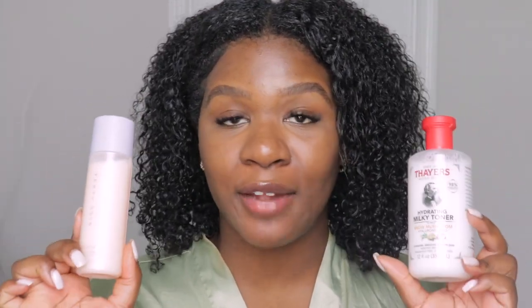So I have the two milky toners here from Thayer's and Fenty Skin. In case you guys don't know, the reason why a lot of people love milky toners is because they hydrate your skin, especially if you have dry skin. I have very oily skin but I still have to hydrate. I also live in the South and it's a little cold right now in the fall, so my skin starts to peel around my eyes and on my face.